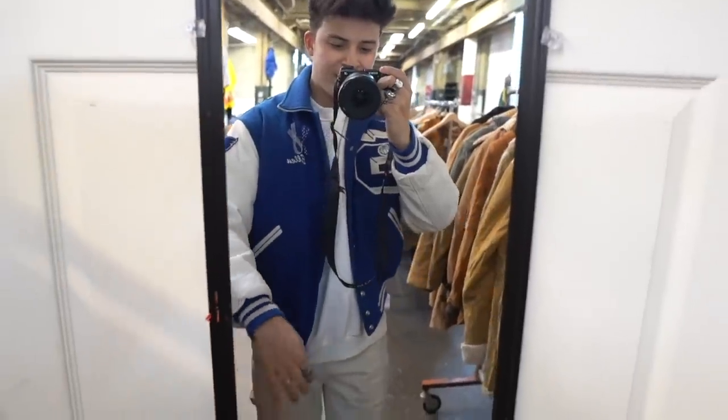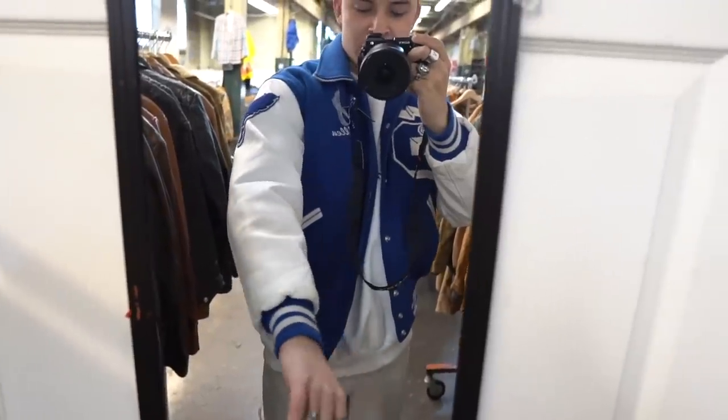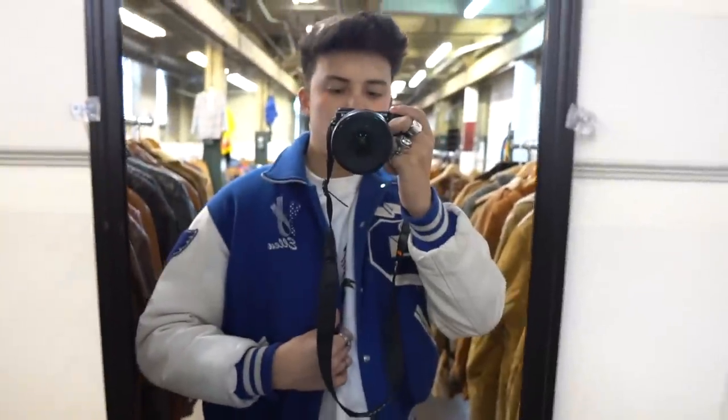Let's try on this Varsity jacket. I look so American, literally with the beige pants as well. It's a little bit short on me, but it's got nice leather sleeves and the quality is honestly amazing. It's got nice patches and a print on the back too.